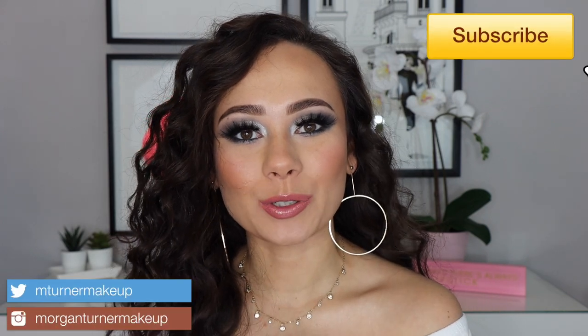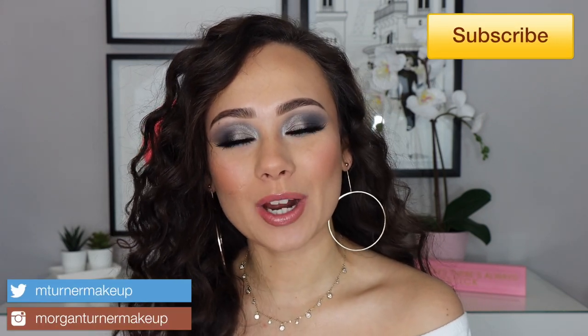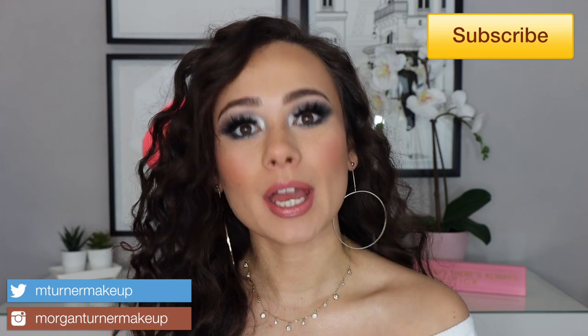Hey guys, what is up? Welcome to my channel. So for today's video, we are going to be going over some of my beauty favorites. I've already done a makeup product favorites video, so these are the non-makeup products. We have hair care, skin care, body care, and then a couple extra things like eyelashes and brush cleansers. So if you are interested in seeing my more miscellaneous beauty favorites for this year, then just keep watching.